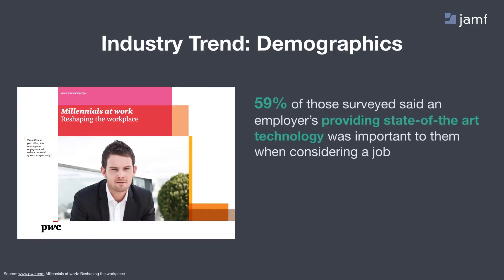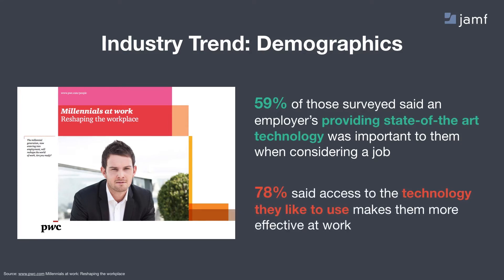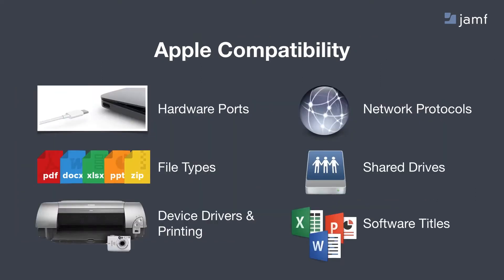A large number of these devices are coming into the enterprise, and we see a few reasons why. The first reason is demographics — millennials are entering the workforce and demanding to use technology they are familiar with. A PricewaterhouseCoopers survey found that 59% of millennials said providing state-of-the-art technology was important when considering a job, and 78% said technology they like to use makes them more effective at work. Apple devices are also now compatible on enterprise networks, from protocols to file types, shared drives, software titles that have native Mac versions, cloud applications, and peripherals like printers and cameras that just work out of the box.